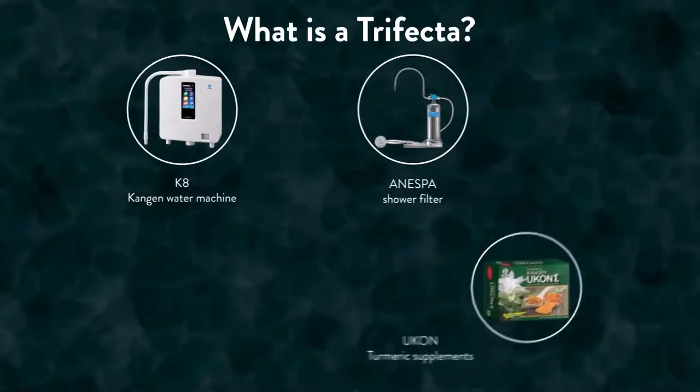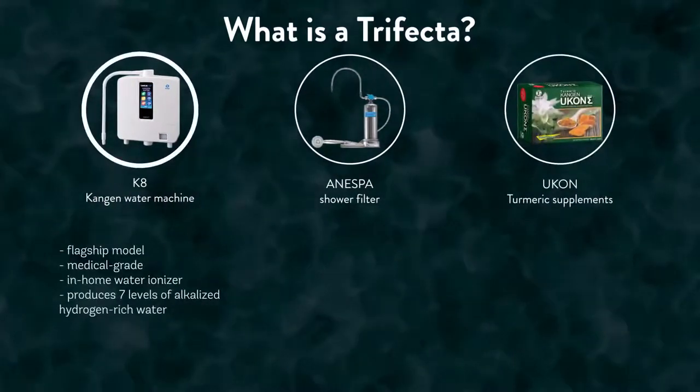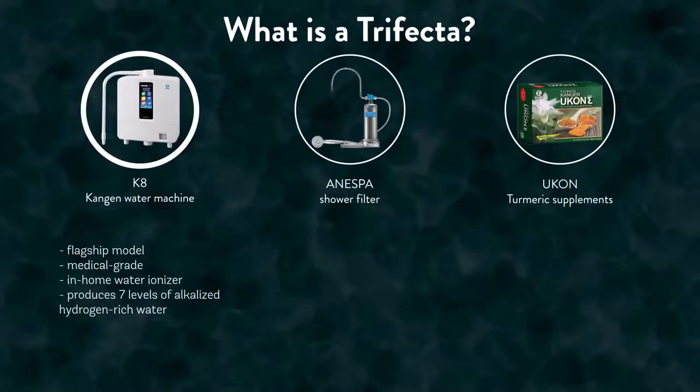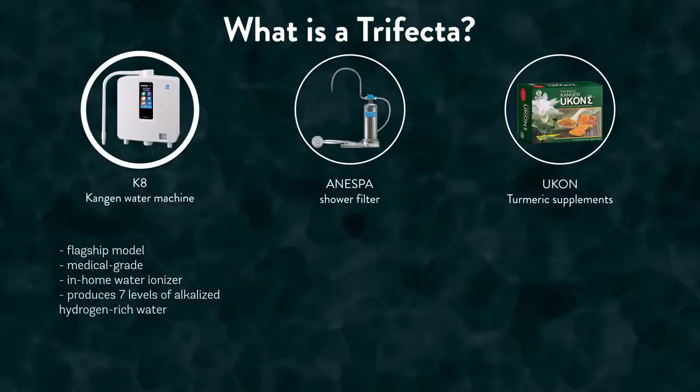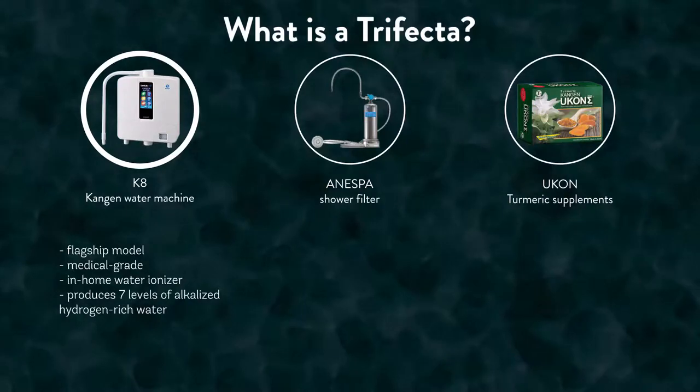By this point, you should already be familiar with the K8. The K8 is Enagic's flagship model Kangen machine and is a medical grade in-home water ionizer machine that produces seven different levels of alkalized, hydrogen-rich water.